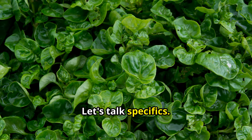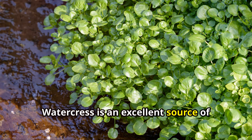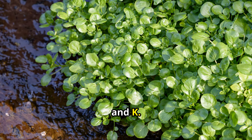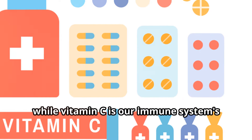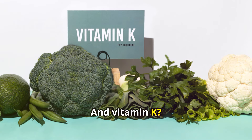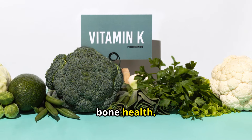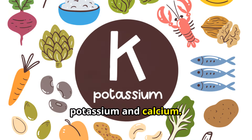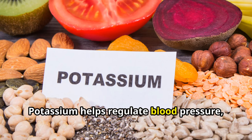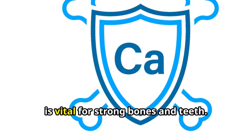Let's talk specifics. Watercress is an excellent source of vitamins A, C, and K. Vitamin A is crucial for healthy vision, while vitamin C is our immune system's best friend. And vitamin K is essential for blood clotting and bone health. Watercress is also rich in minerals like potassium and calcium. Potassium helps regulate blood pressure, and calcium is vital for strong bones and teeth.